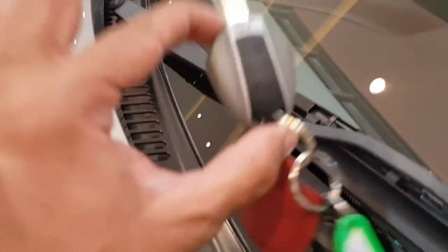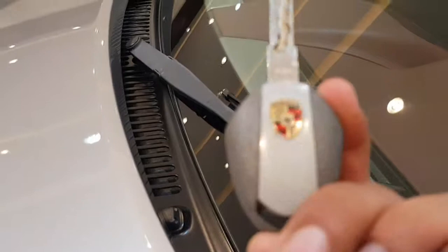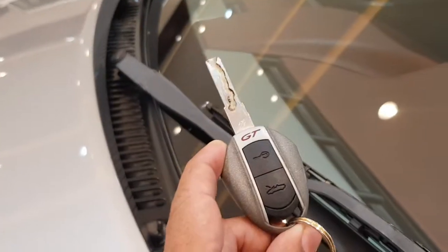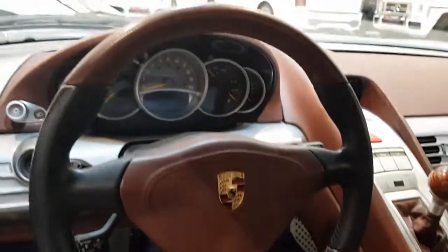Somebody left the key here — this is what it looks like, that's the Porsche logo on it. The GT didn't have room for the whole 'Carrera GT' name, so it's just named the GT. Now coming to the interior — wow.